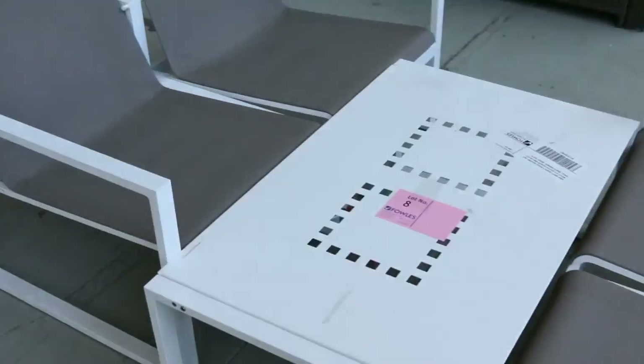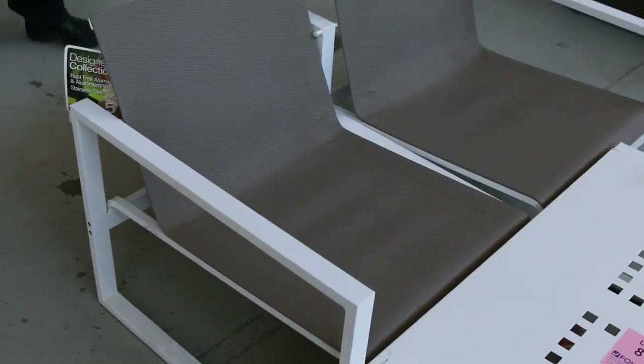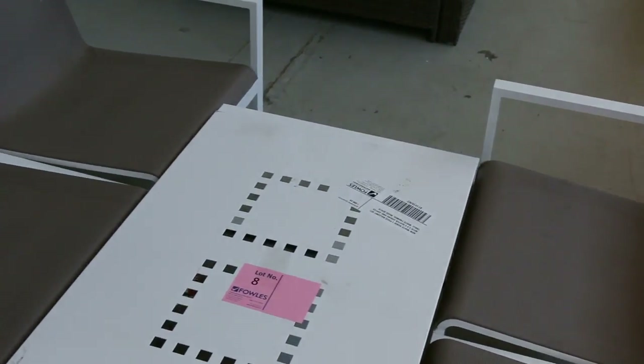A little bit of outdoor furniture as well. This is lot number eight tomorrow — probably about a couple of hundred bucks. You're looking at at least $1,200 in the shops. It's a really high quality unit.